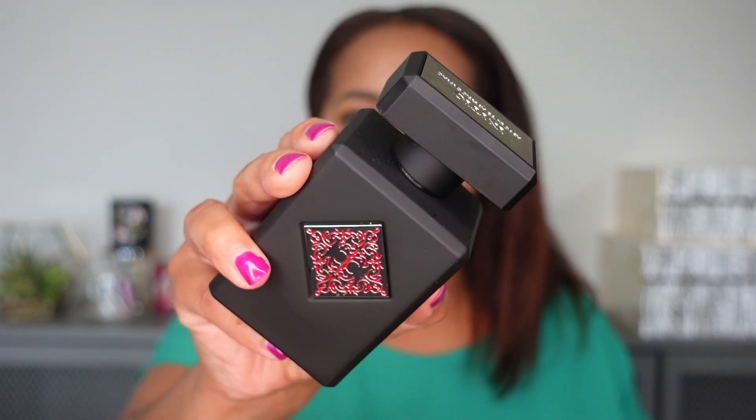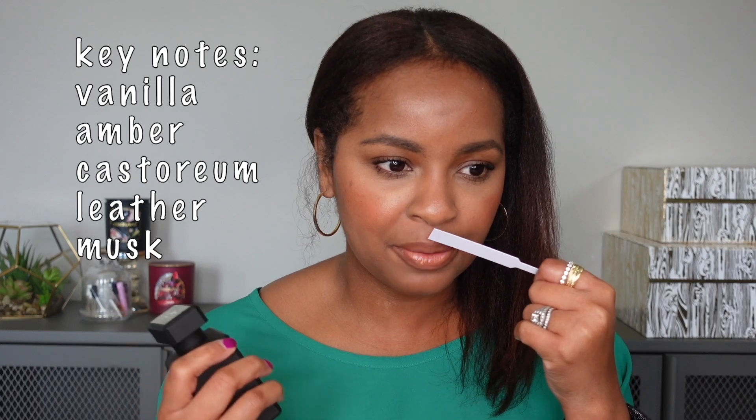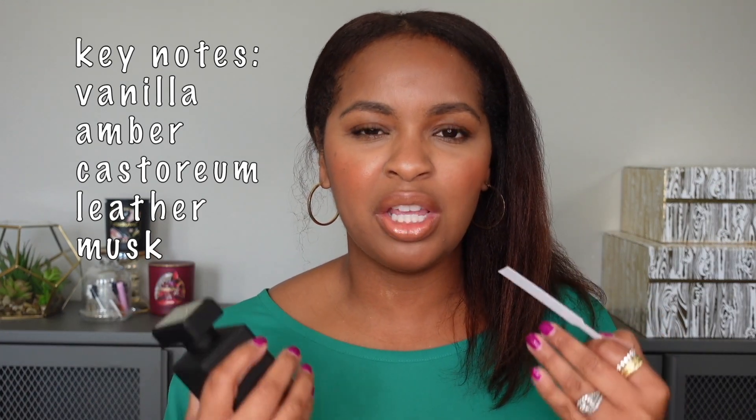Next up is Initio Absolute Aphrodisiac. This is a very smooth, sexy vanilla — there's something quite intoxicating about it that makes me want to keep smelling it. It has a fizzy nature and kind of smells like there's almond mixed with the vanilla. I also think it has castoreum, which is an animalic note. I don't know what castoreum smells like, and that note kept me from buying it for a long time, but it smells absolutely amazing.